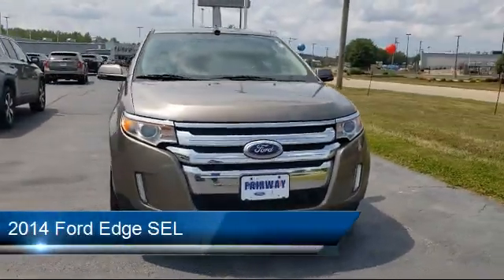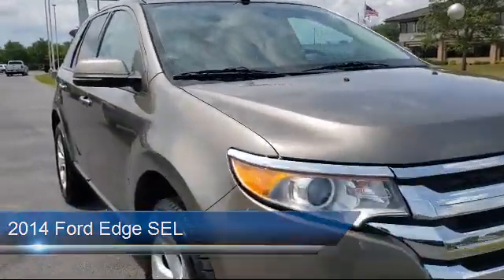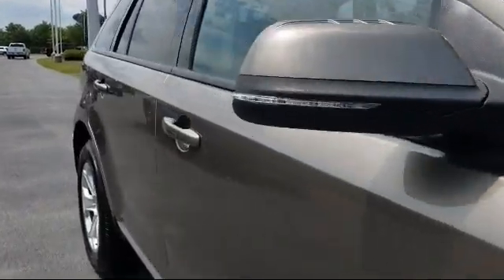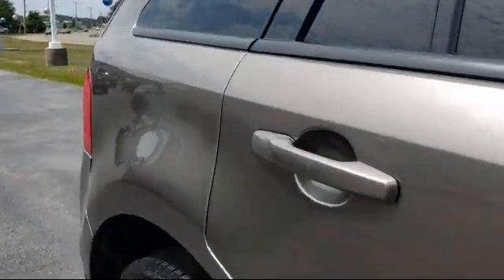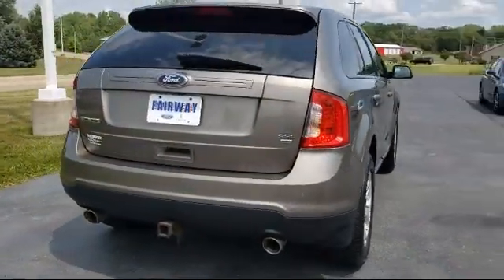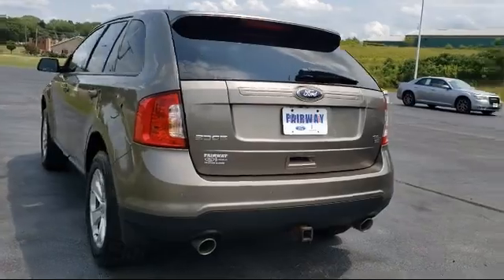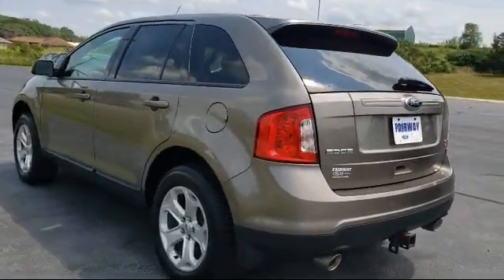It comes equipped with rear spoiler, alloy wheels, tire pressure monitoring system, split fold-down rear seat, dual front-side impact airbags, parking sensors, steering wheel controls, keyless entry, heated door mirrors, Sirius XM satellite radio, and much more.